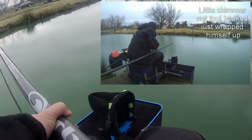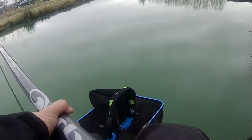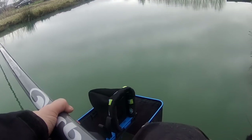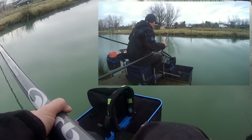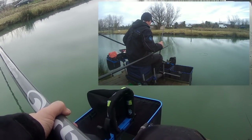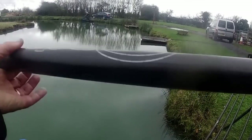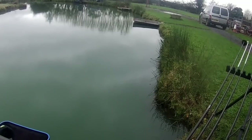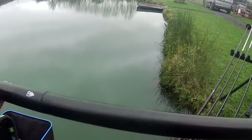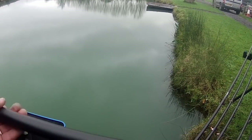I gave that line a rest and thought I'd go back on the bread because I missed a few bites when I was over here on the maggot. I was wondering if little roach were just pestering the maggot more than the bread. I've just come back in over here and had a nice little three-pound carp, hooked fair and square in the lips. Just as I was speaking I had a bite which I missed, and there's another bite there. It seems like you get a run of fish off this line and then you spook them.